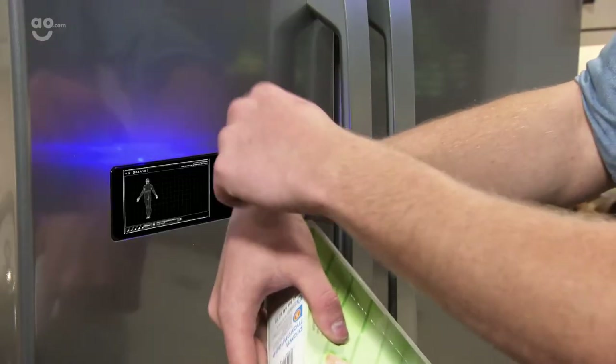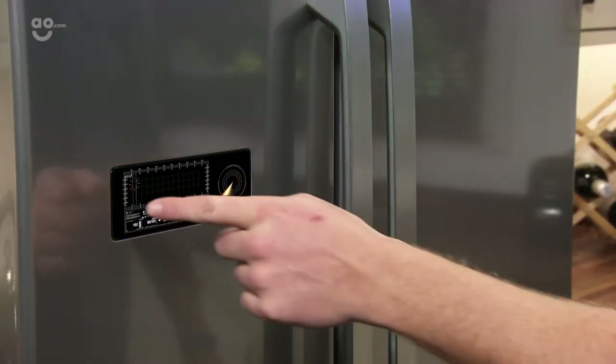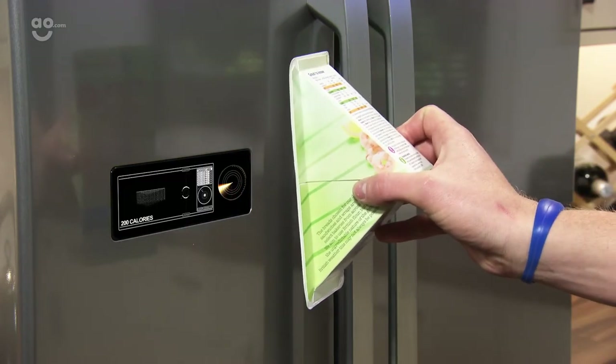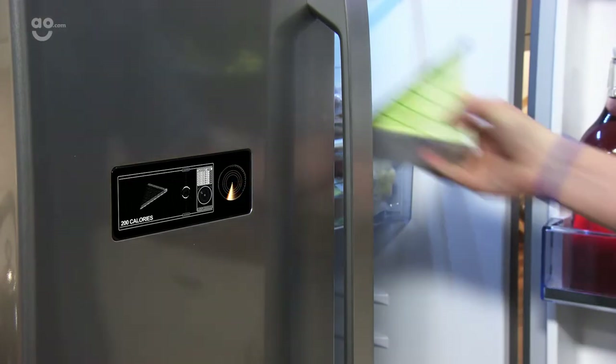Diet mode technology is really a must-have in today's health-obsessed society. By scanning the food you put in the fridge freezer, it works out the nutritional content of each individual item. Calorie counting has never been easier.